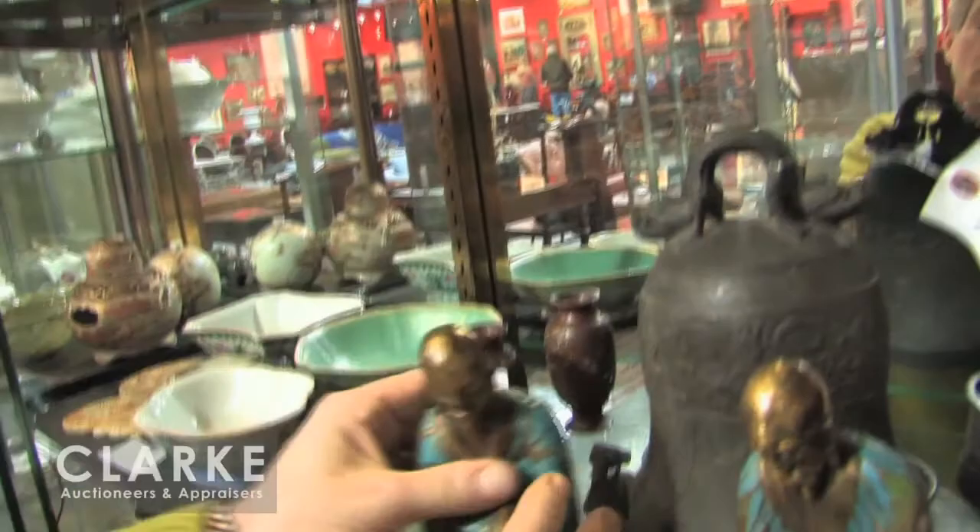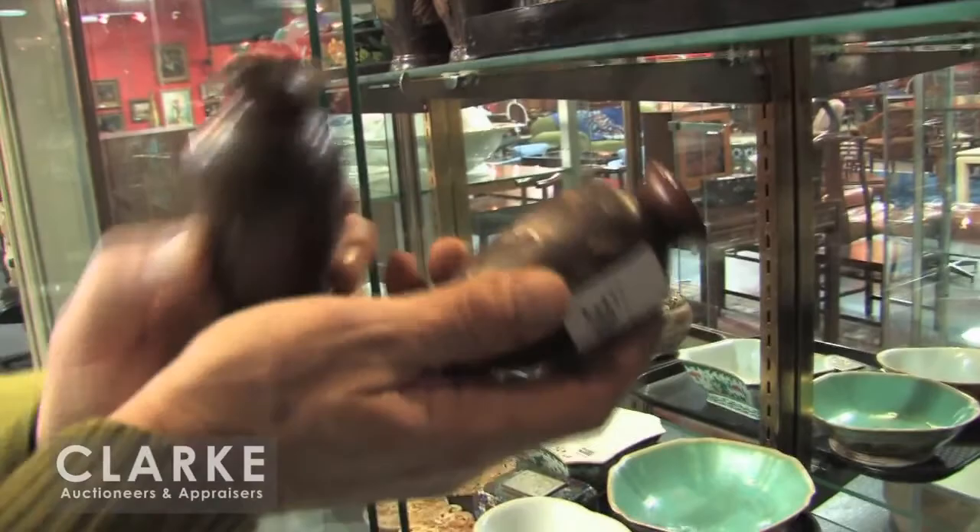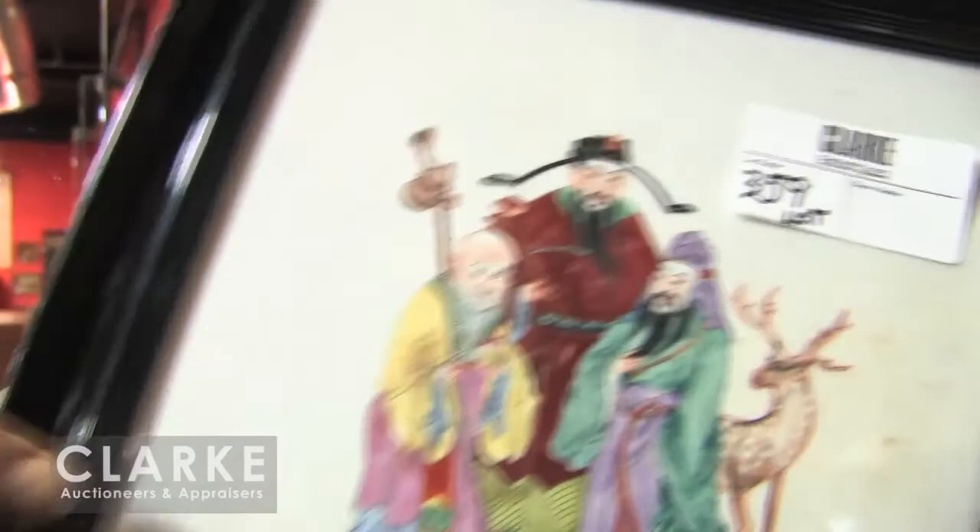Good condition. A pair of Meiji mixed metals cabinet vases — silver, gold — I think they're signed. And this is part of a box lot, but I thought it was a nice porcelain plaque, probably Republic period. Lot 359 comes with everything on this tray here.